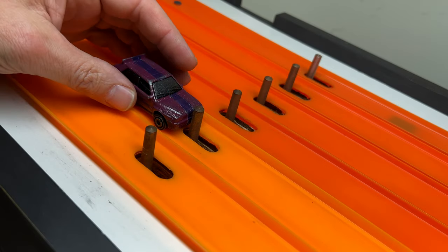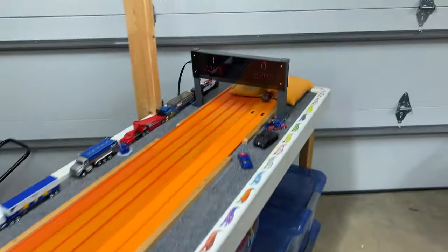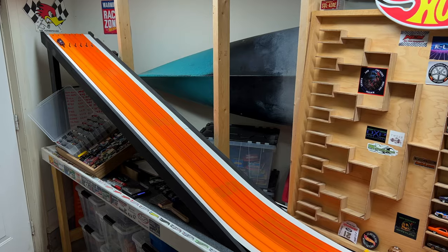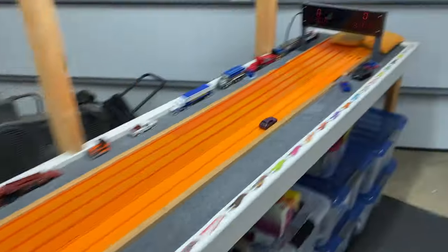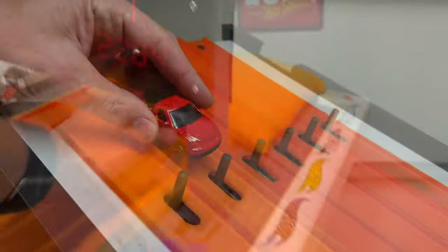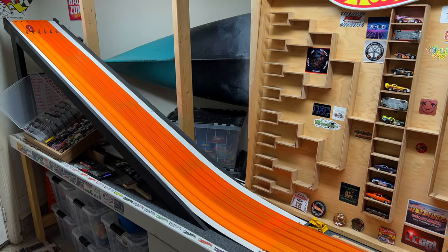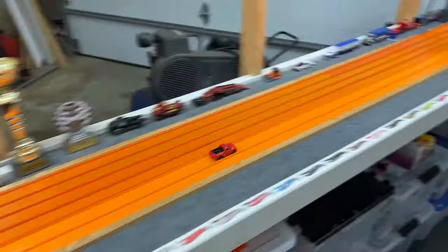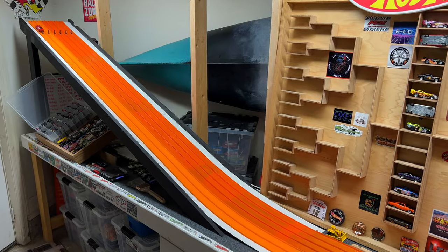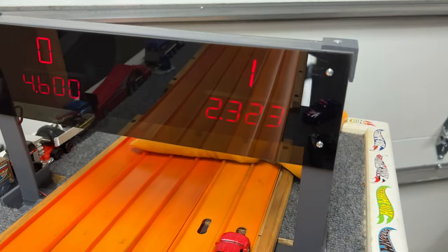Lancia is next — 22.67 in lane two, then 22.84 after the swap. Getting a little heavier, stepping up to the Ford Lightning: 23.12 in lane one, then 23.23 in lane two.